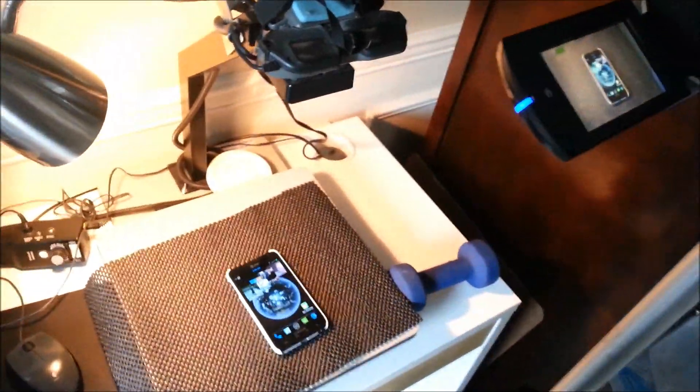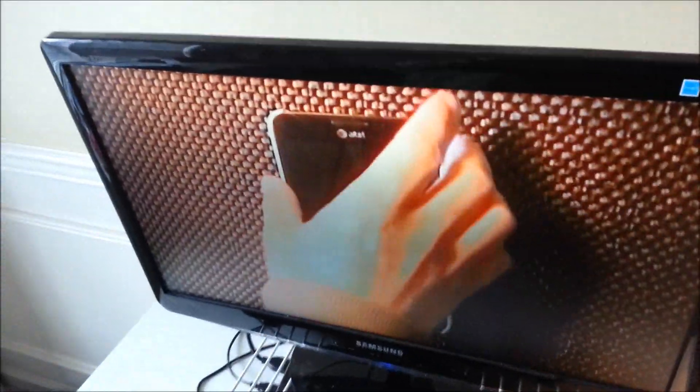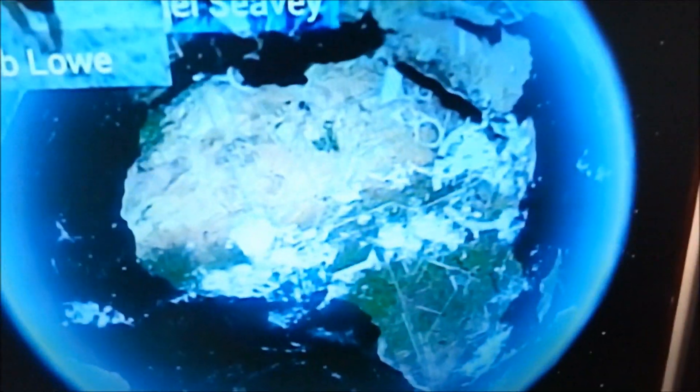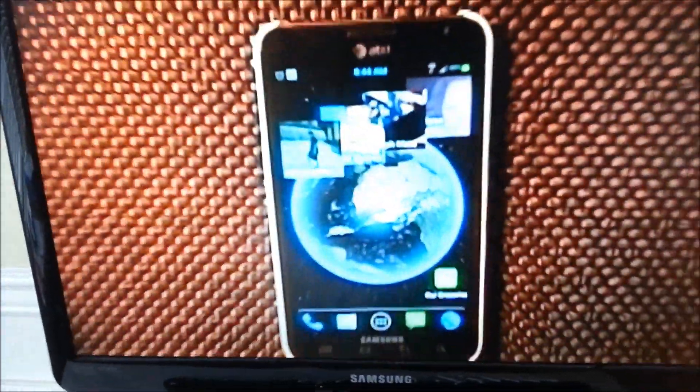Here we are looking through the video camera at the phone on the CCTV. We can see through the CCTV camera, and it shows up on the monitor. You can see my hand, and the video coming from this camera. Here's the controller — I can zoom in as close as I need to and zoom out.